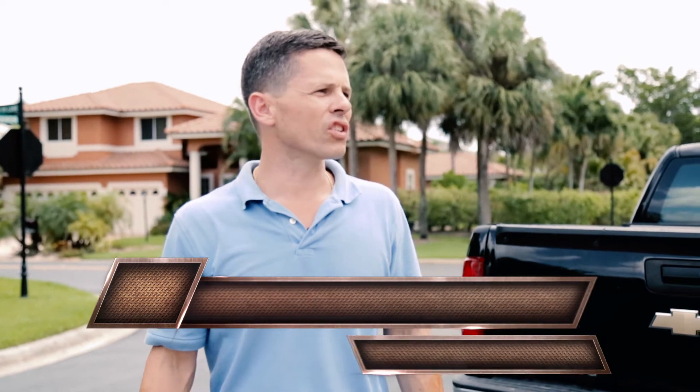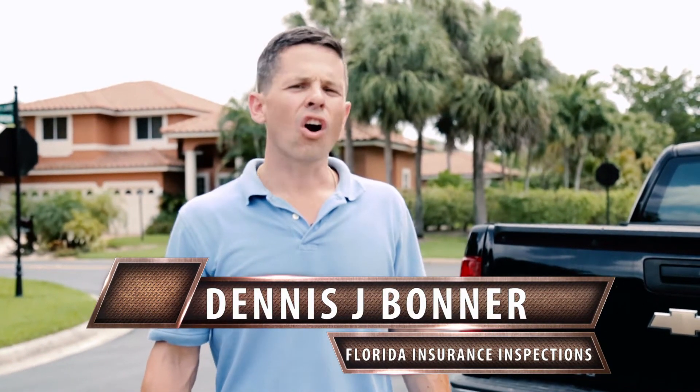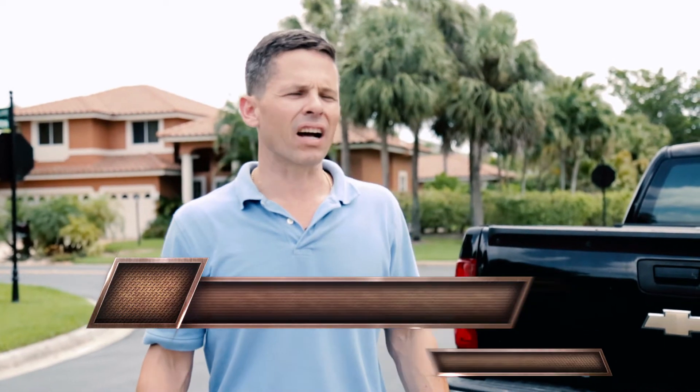Hi, this is Dennis with Florida Insurance Inspections. We're here in Parkland, Florida performing a wind mitigation on a newer 1994 house. Now I'm going to start with my exterior photos.